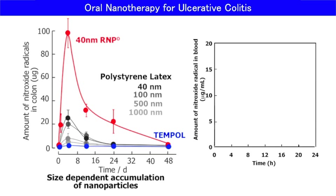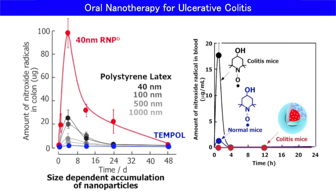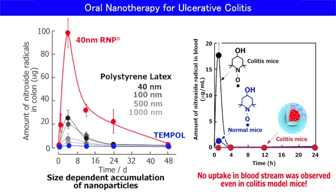This is drug uptake into the bloodstream as a function of time. Low molecular weight Tempo was absorbed into the bloodstream, especially in colitis mice. On the contrary, no uptake was observed for our nanoparticle administration. These data show that we do not need to consider side effects in the whole body.